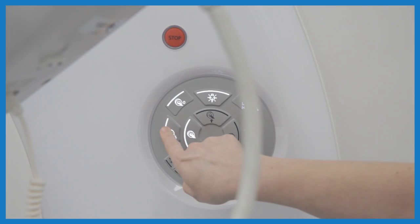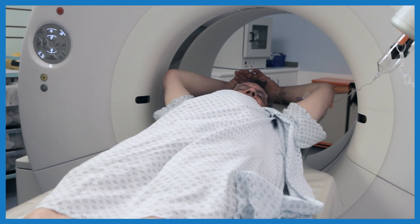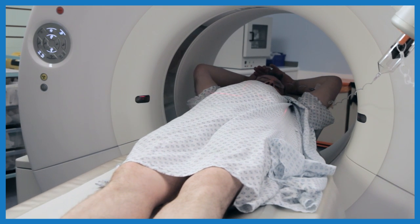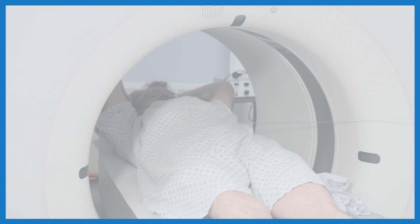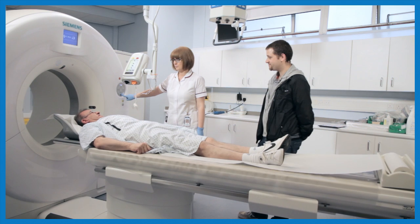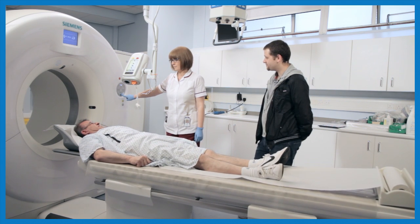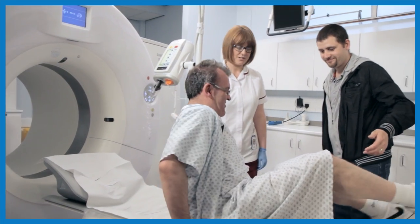When Keith is ready, the radiographer presses a button. This moves Keith inside the scanner. He lies very still and the radiographer asks him to hold his breath for just a few moments so the scanner can take pictures. When the scan has finished, Keith is brought out on the bed. He has a few moments to sit up.